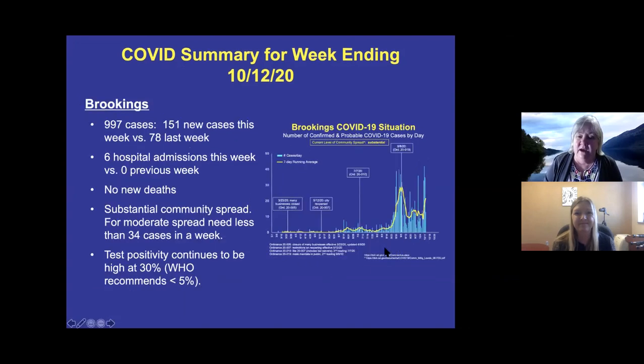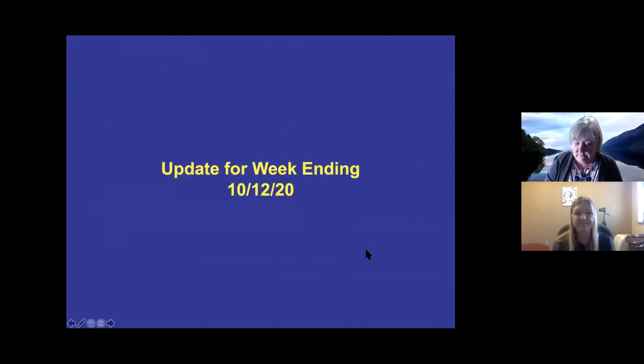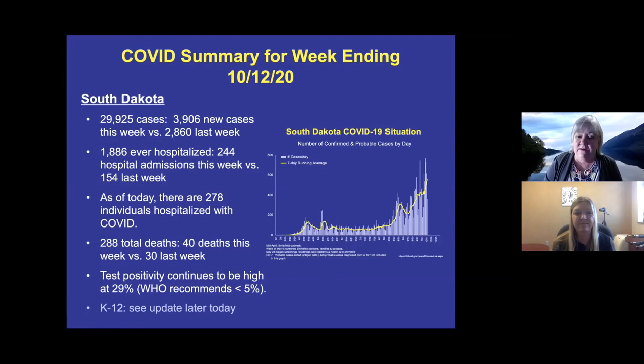Looking at the South Dakota daily cases graph, you can see those two earlier peaks — the Smithfield outbreak in Sioux Falls back in April and then a peak when they screened many Smithfield families. We had a nice period of relatively flat cases after that, but we are definitely on a fairly steep increase at the moment.